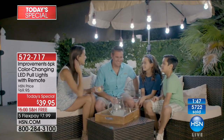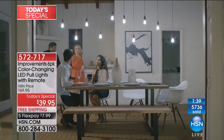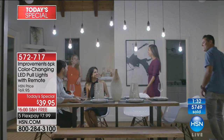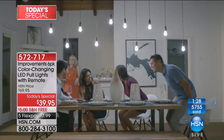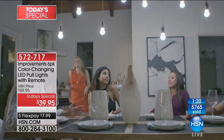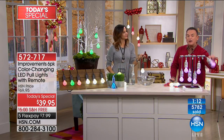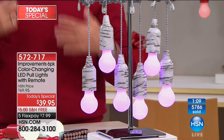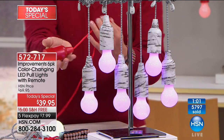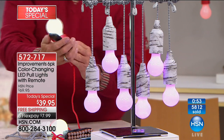5,700 customers have ordered and hundreds are in the ordering process. This is $30 off - a $30 savings on six pull lights that morph, change colors, can be set to different colors, have a remote control, and we send you the batteries. Batteries take three AAA per light, but because they're LED they last hours and hours. Bulbs seldom ever burn out. The pull light technology originally was just pull the cord on and off - now you pull to turn on and off, but use the remote to change colors.